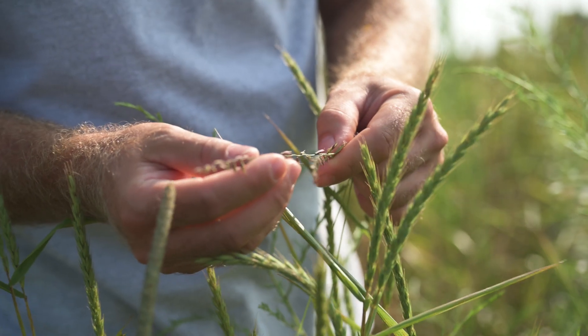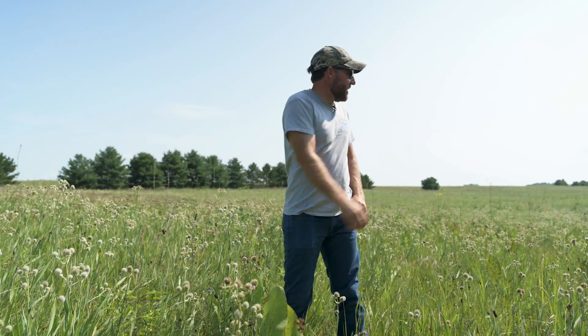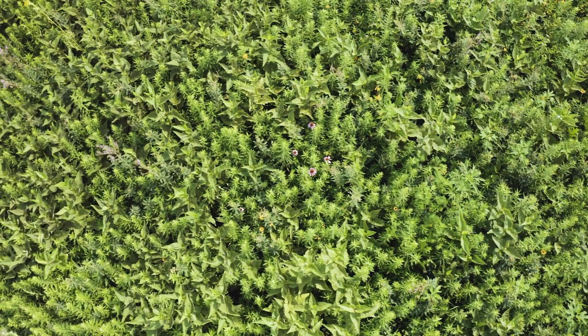Just on the other side of the ridge here, that was all cropped and now that's all in CRP. But this specific spot right through here, as long as I can remember this has been prairie, which is pretty cool to say.